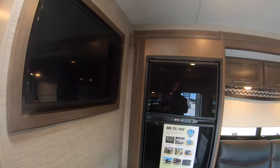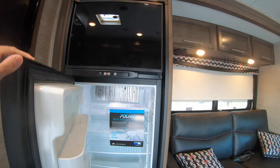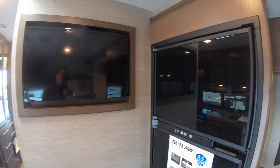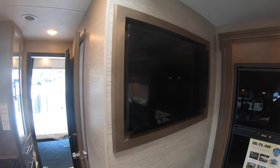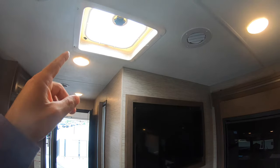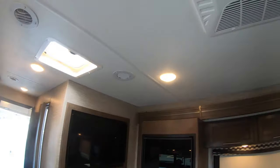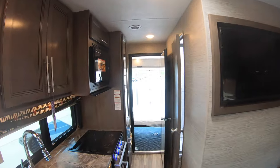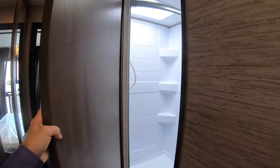Your cold goods go in this fridge-freezer combo — Nor-Cold — plenty of space for all your food. Here is the third TV. You've got a sunroof right here, one in the bedroom as well. AC is ducted throughout, and here is one of the two AC units — we'll get to the second one in the back.